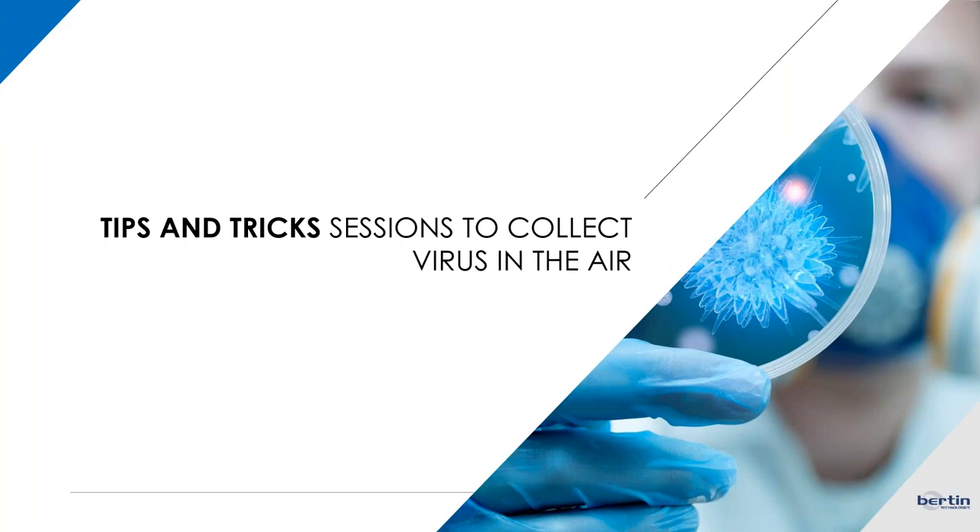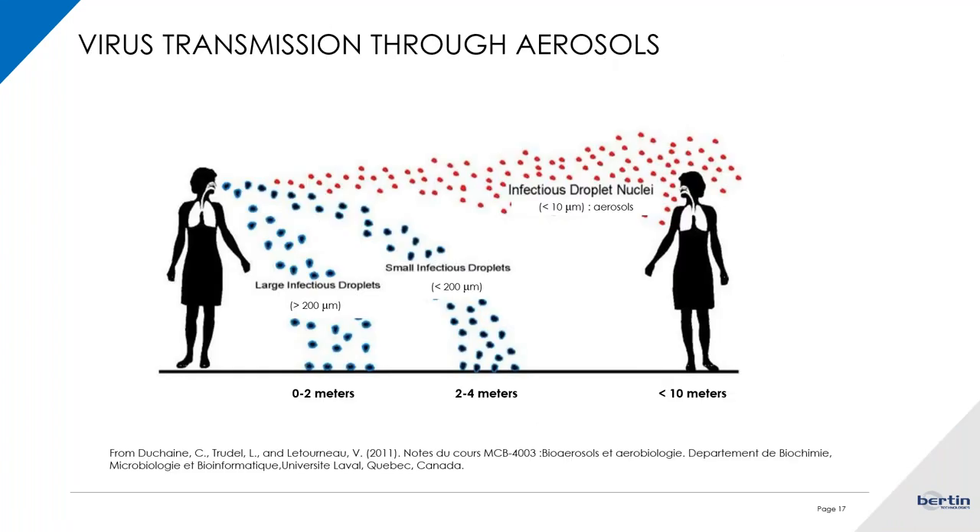I will now give the floor to Mariana for the tips and tricks, with additional information on how to use the Coriolis to collect viruses in the air. As Sophie just mentioned, I'm going to talk a little bit about how viruses are transmitted through aerosols and how some simple tips and tricks could really help you optimize the protocol of air collection to have positive detection when you know there's a virus in the air.